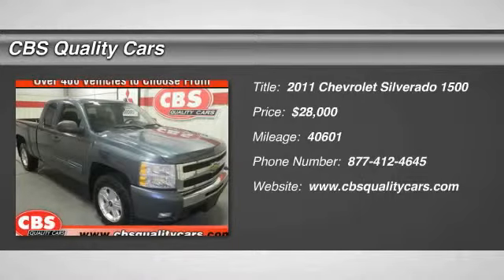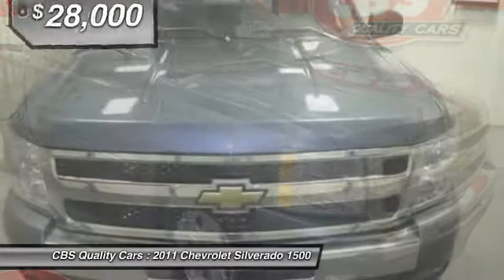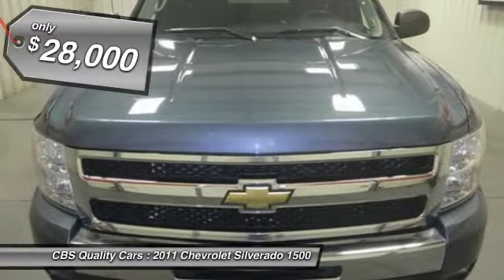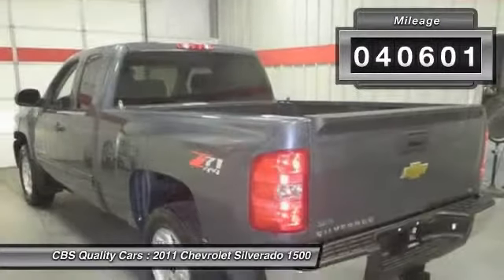The 2011 Silverado 1500. The Chevy Silverado 1500 has the lowest cost of ownership of any full-size pickup and is priced below $30,000. This vehicle has less than 45,000 miles.